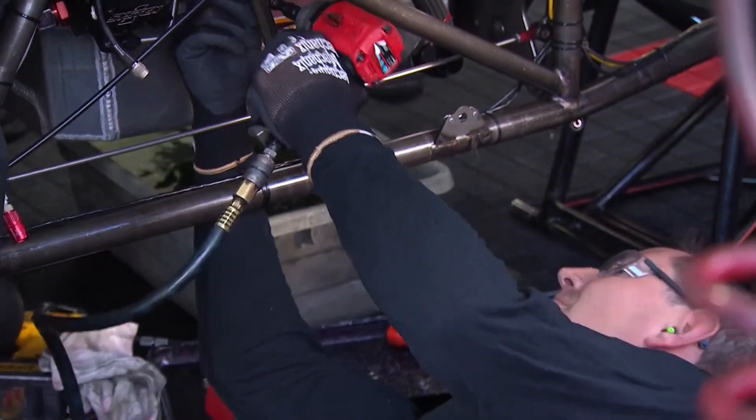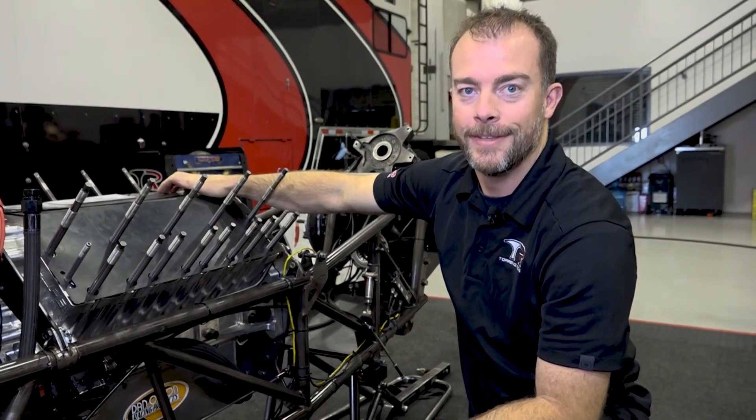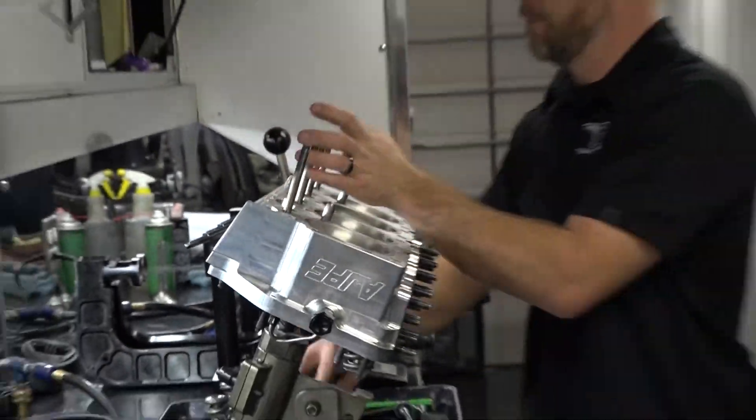I was 12 or 13 when I started doing the bottom end, and all I remember is the hot oil on your head. Shortly after graduating high school, I moved to Tennessee and started doing cylinder heads for Clay Milliken.